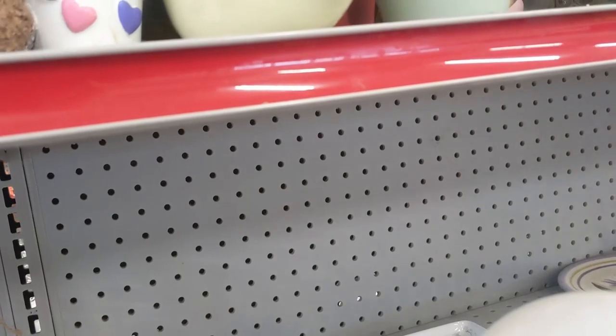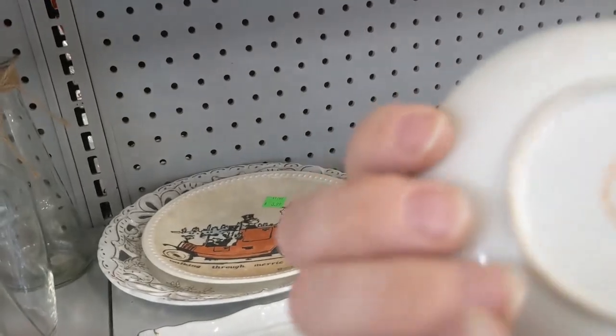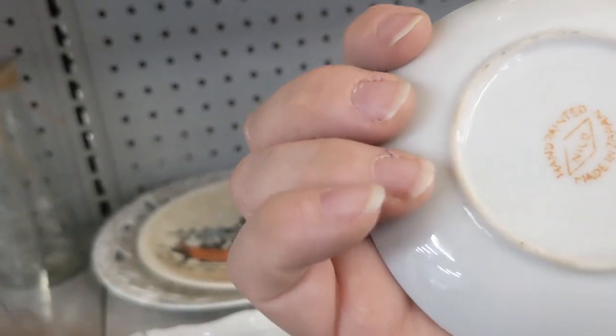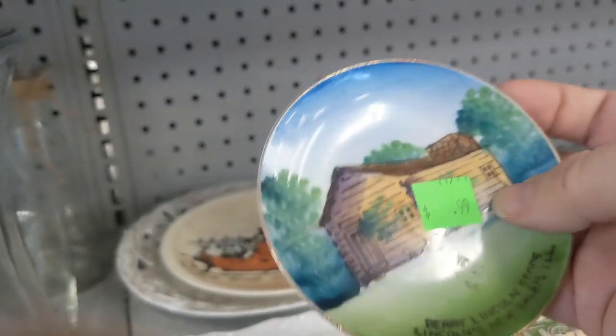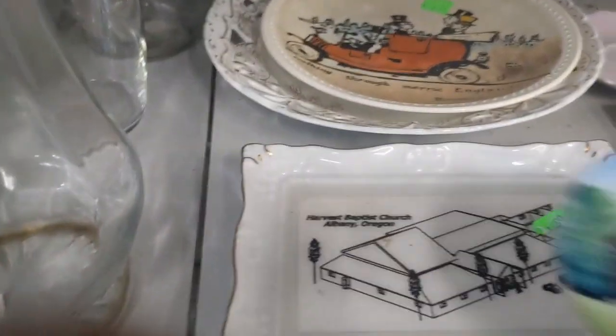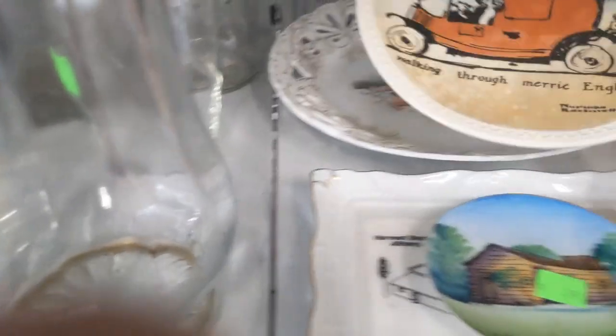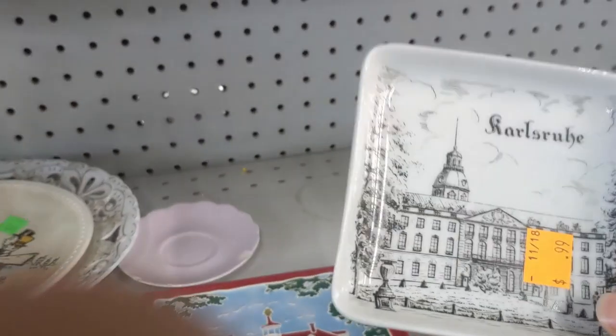Got a little souvenir piece, a little plate — a Lincoln state piece. Blue tags are half off today. I'm not a real big fan of picking up plates; as we all know, plates do not sell well. But if I find something unique enough or interesting enough, then I'm willing to give it a try.